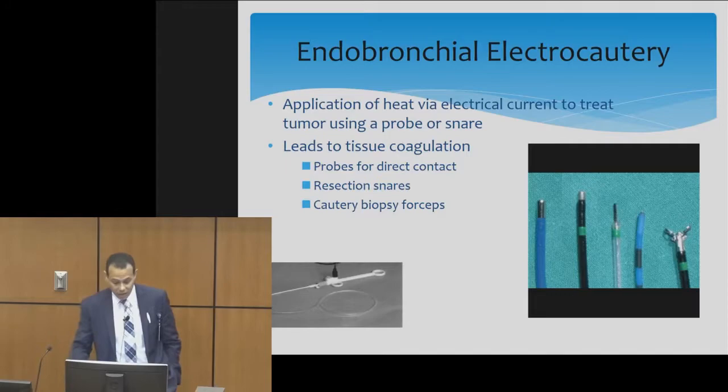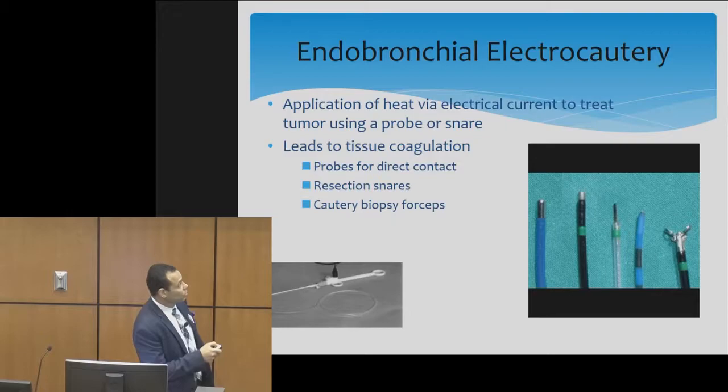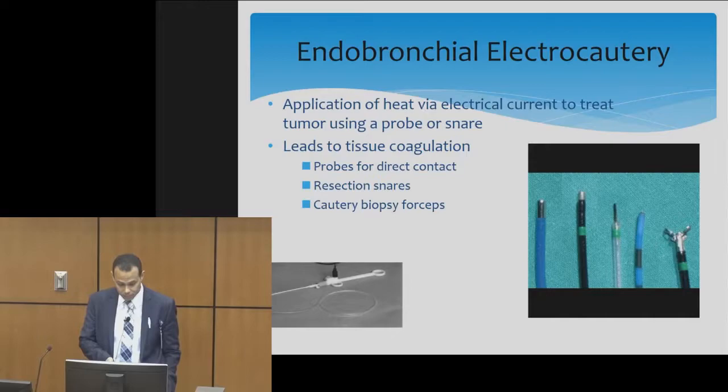Other methods of hot therapies include electrocautery — such as a hot snare, hot knives, or a hot probe. These also cause hemostasis and can stop the bleeding.